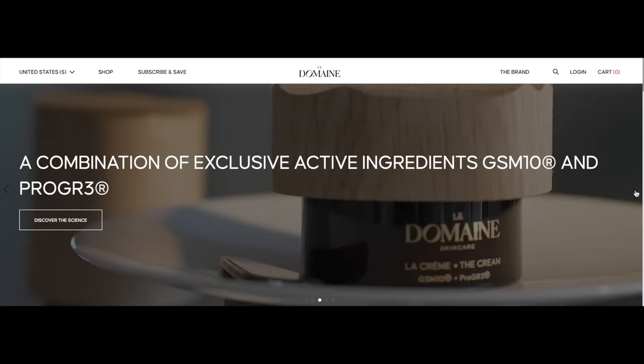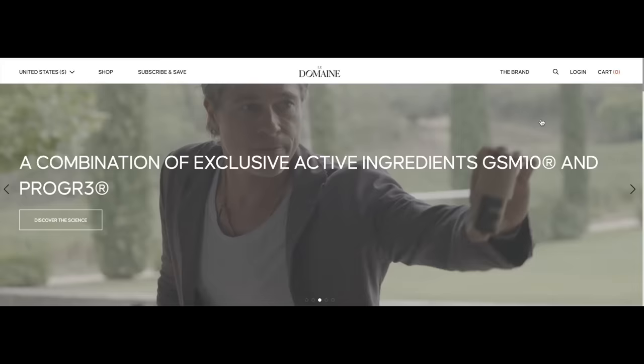In September of 2022, Brad Pitt launched his Le Domaine skincare line and I did a video on it. Approximately 331 of you subscribed to my channel off of that video, so if you're still here — hello. I actually tried out these skincare products.